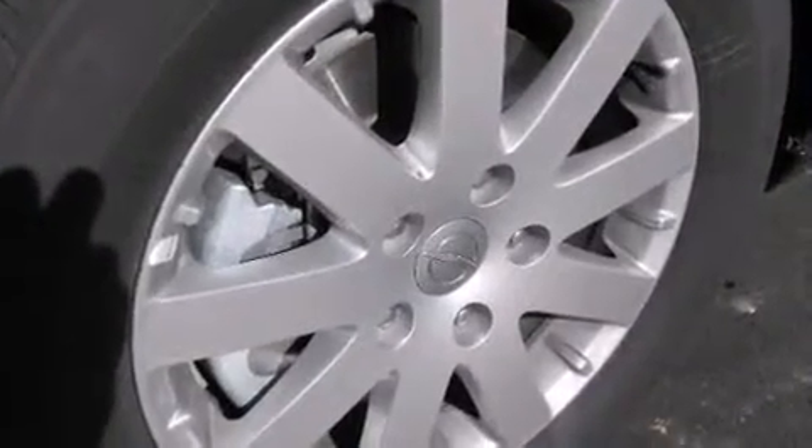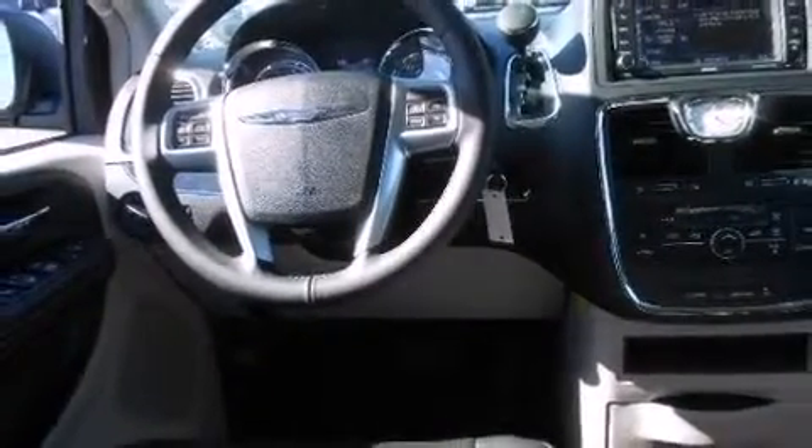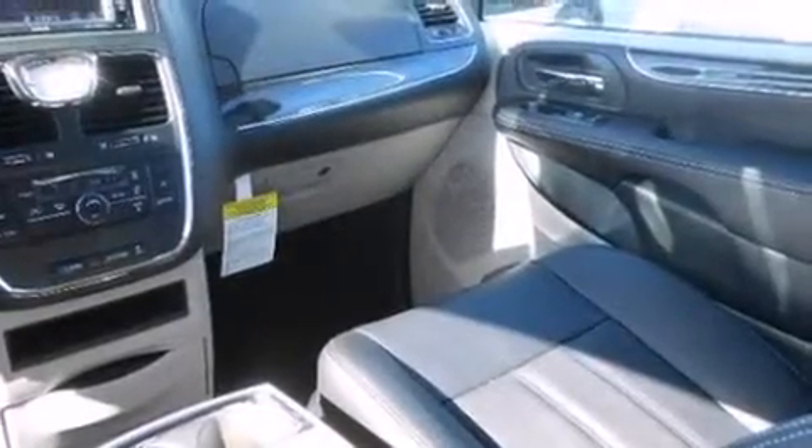You and your passengers will enjoy the stereo system, which includes a CD player with MP3 capability and 6 speakers, enhancing the audio experience throughout the interior.